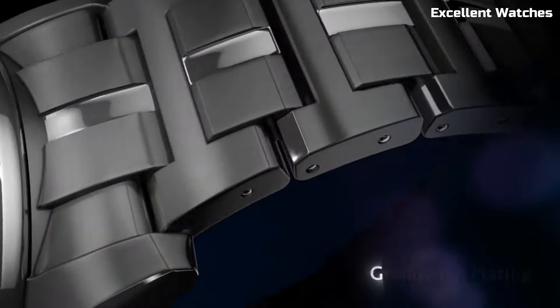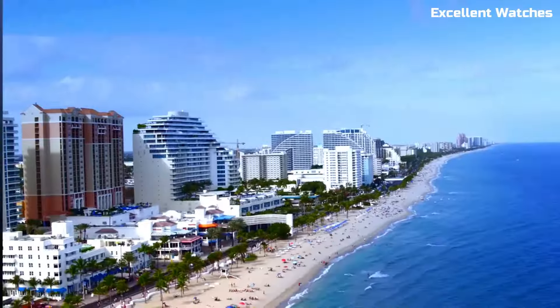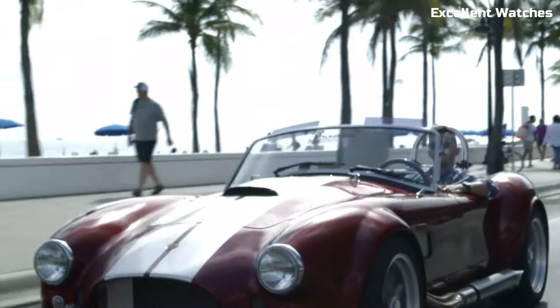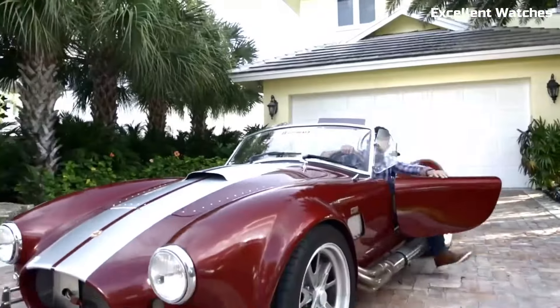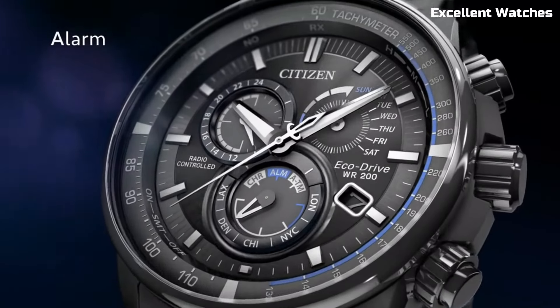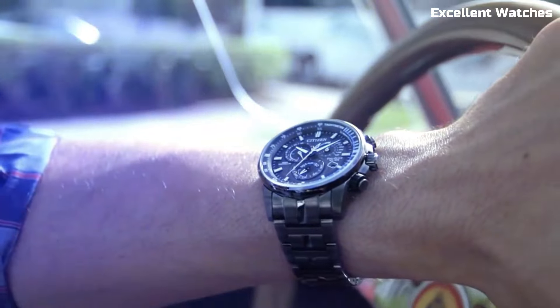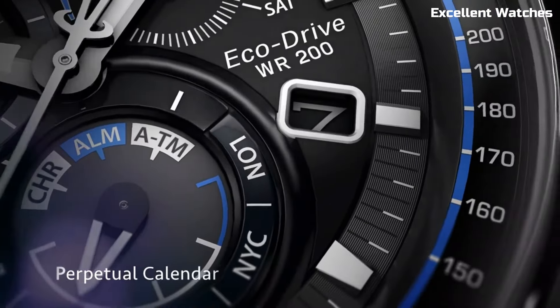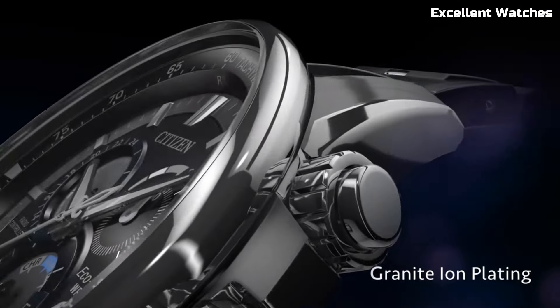it maintains accuracy down to the second and automatically adjusts for daylight saving time. The watch boasts a chronograph, perpetual calendar, and multiple time zones, making it a versatile companion for world travelers. Its sleek design, sapphire crystal, and stainless steel case and bracelet reflect both durability and elegance. The EcoDrive P-Cat represents Citizen's commitment to innovation, offering a watch that not only keeps impeccable time, but also reduces environmental impact. It's the perfect choice for those who value both technology and sustainability in their wristwear.